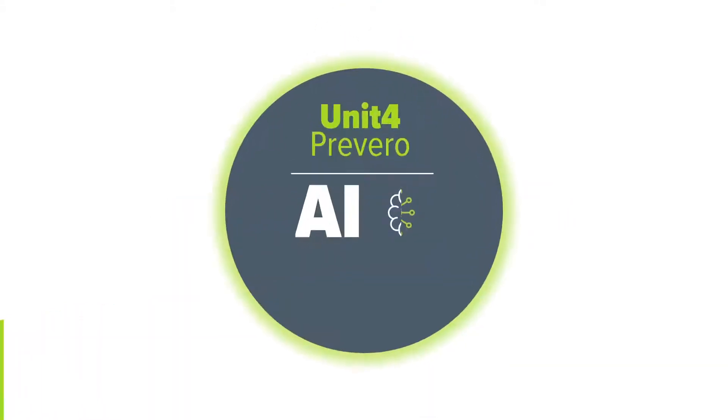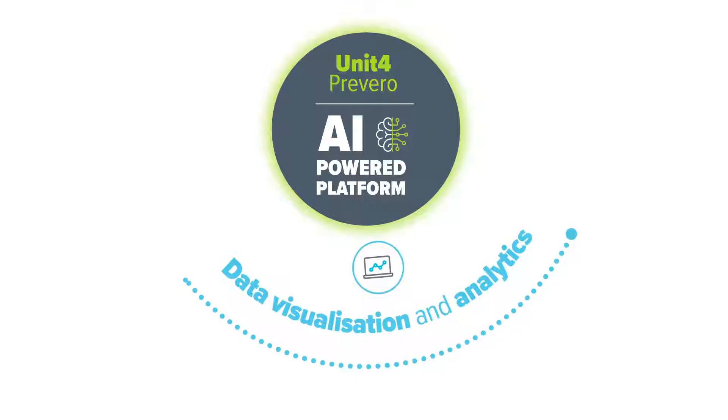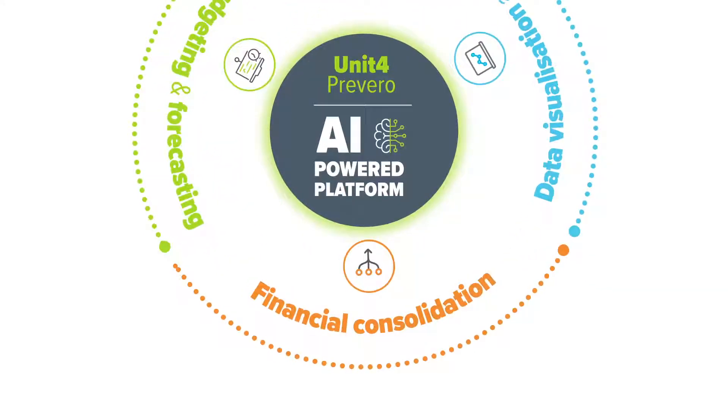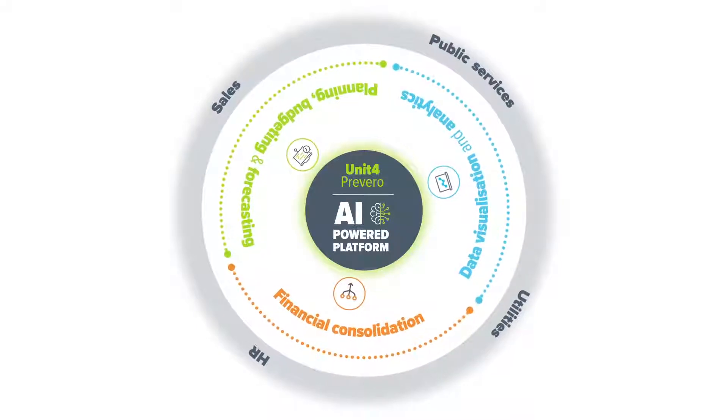Our AI-powered platform puts more power at your fingertips: improved data visualization and analytics, faster and easier planning, budgeting and forecasting, instant financial consolidation with the option to add vertical and function-specific analysis and reporting.